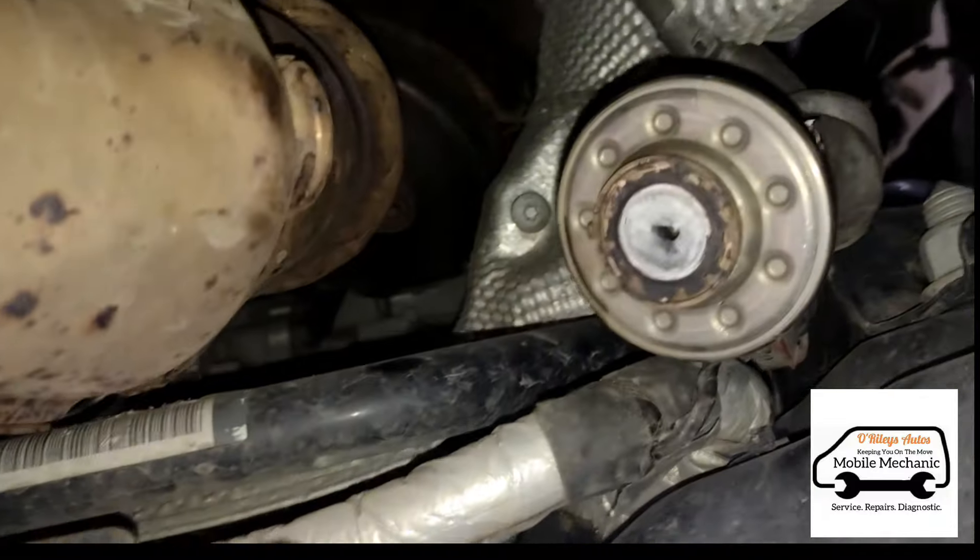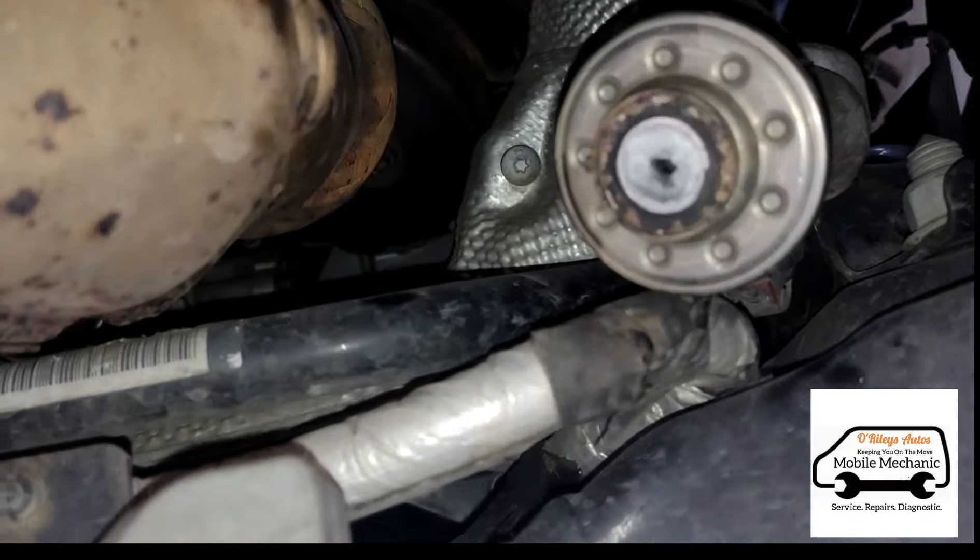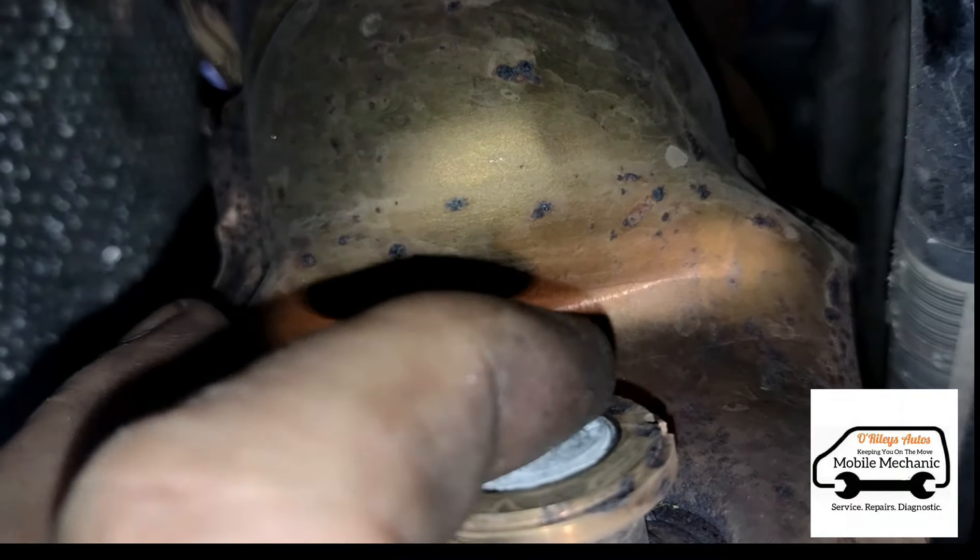Here we are underneath the car and this is the main cause of that problem there — a blocked AdBlue injector. If we look at the port for the AdBlue, there's not even a hole in it. It's just completely blocked solid.